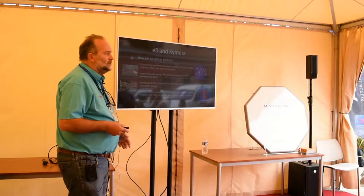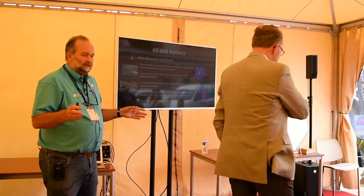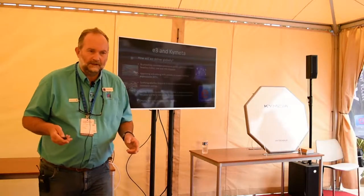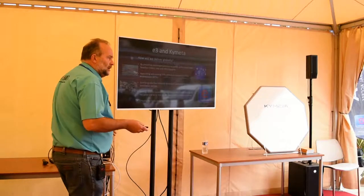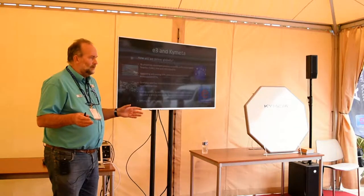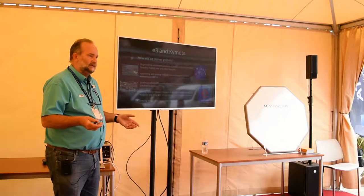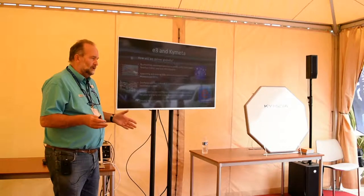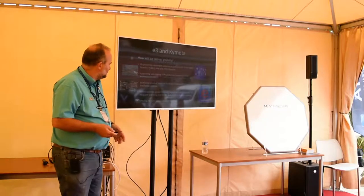We've already started visiting shipyards and are going to be certifying certain shipyards to become certified installation yards. We will create a list so that when people want to go flat with their boat, we will give them a list of approved yards that they could go to and talk to. We're also going to invite satellite service providers.